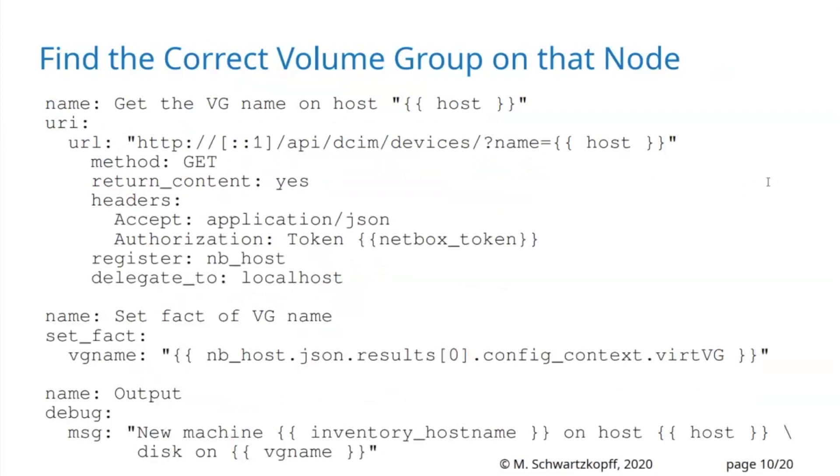Now I get the volume group name. This is specific to our company because we have volume groups and logical volumes for every machine. I need the volume group name, and I solved this with config contexts inside Netbox — the config context for this specific node, since all volume groups have different names on different nodes. Finally, I write something to the output so the administrator knows what's going on: which inventory host name was given, which host it will run on, and what the disk VG name will be.